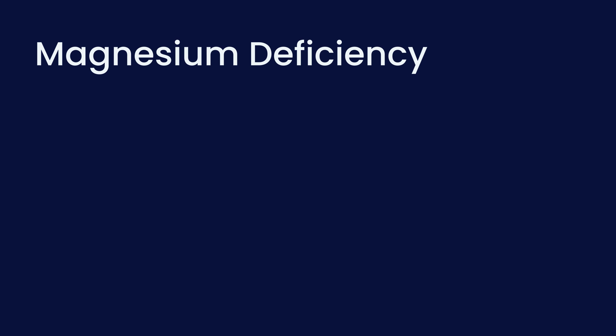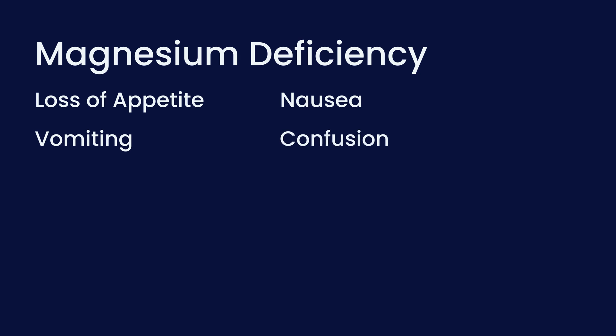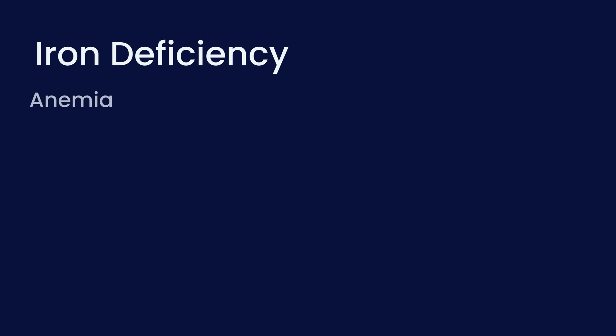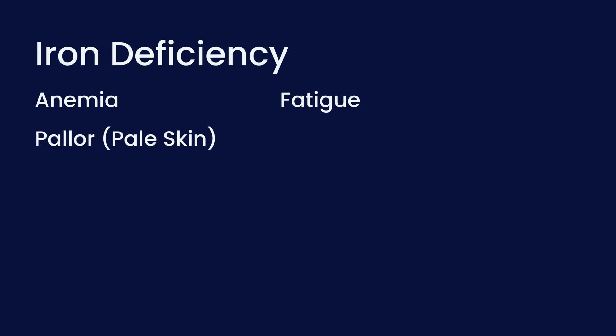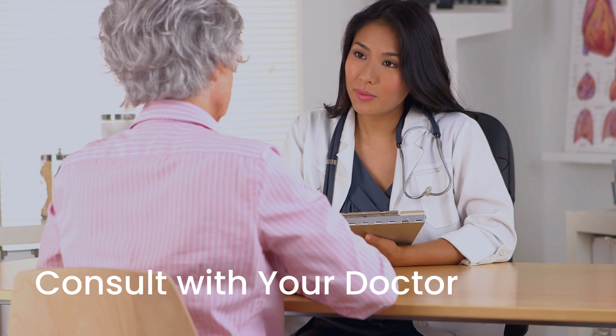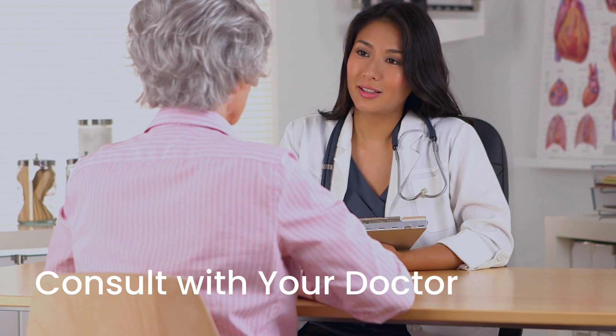Magnesium deficiency can result in loss of appetite, nausea, vomiting, confusion, weakness, tremor, numb or tingling hands, leg cramps especially at night, and muscle twitching. Iron deficiency can cause anemia, fatigue, pallor — a more pale than normal appearance — breathlessness, and susceptibility to infections. It's important to note that these symptoms may not occur in everyone and that they may also be unrelated to nutrient deficiency, so if you have concerns it's important to link with your doctor and medical team to understand how best to manage your specific condition.